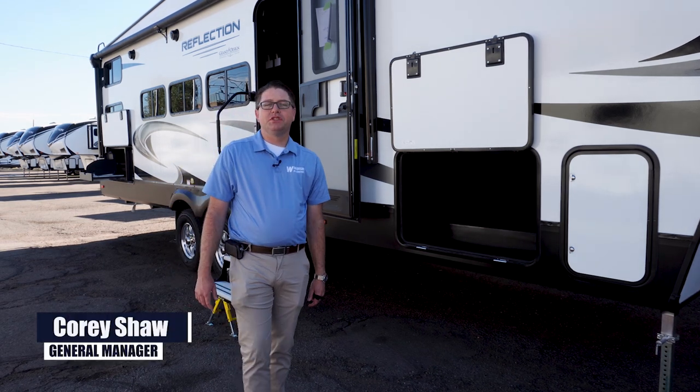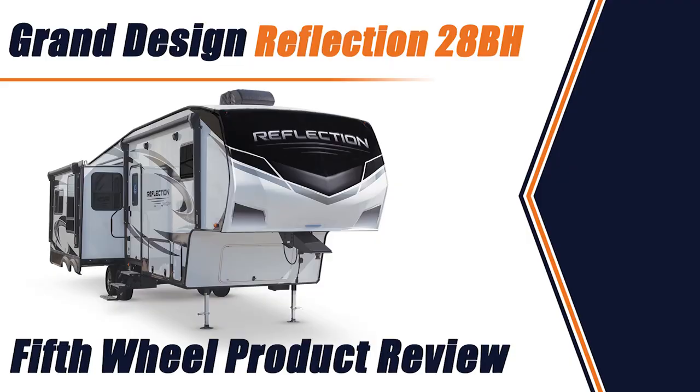Hello everyone, Corey Shaw, Windisch RV General Manager here to go over a Reflection 28BH fifth wheel for the 2021 model year.